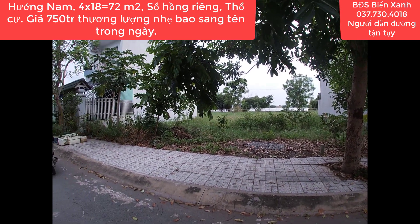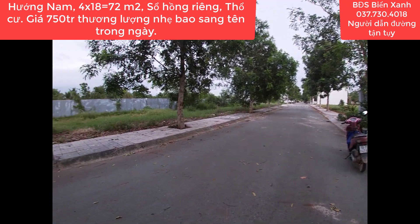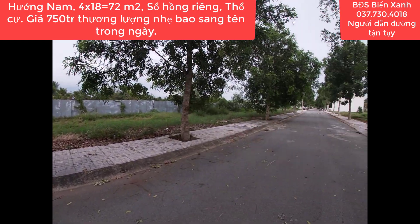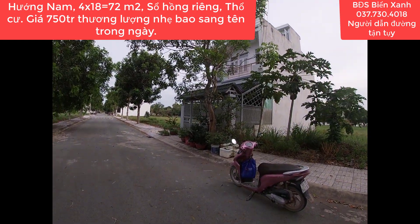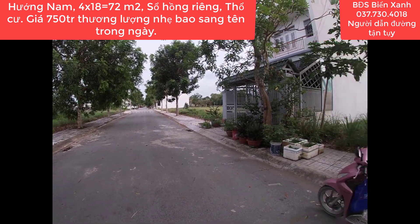Kính chúc toàn thể quý anh chị, quý nhà đầu tư thật nhiều sức khỏe, thành công và luôn luôn gặp nhiều may mắn trong cuộc sống. Đừng quên nhấn đăng ký kênh của Biển Xanh để theo dõi những clip mới nhất. Biển Xanh xin tạm dừng clip này tại đây. Thân ái chào tạm biệt và hẹn gặp lại trong những clip tiếp theo!